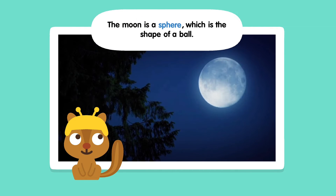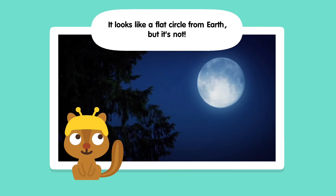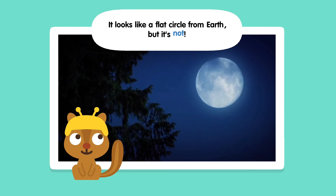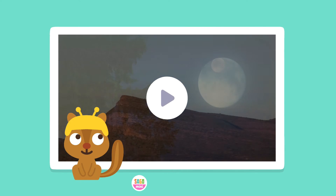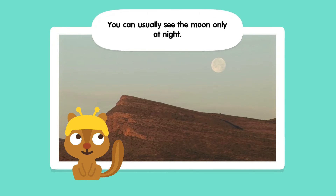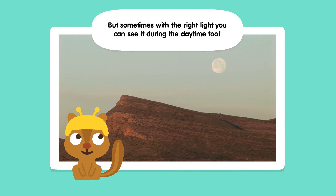The moon is a sphere, which is the shape of a ball. It looks like a flat circle from Earth, but it's not. You can usually see the moon only at night, but sometimes with the right light, you can see it during the daytime too.